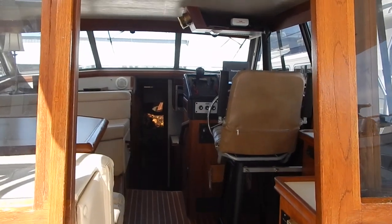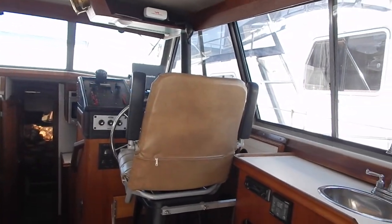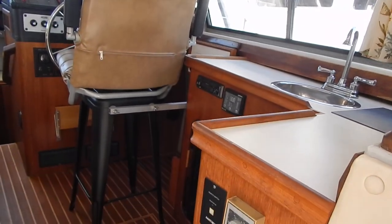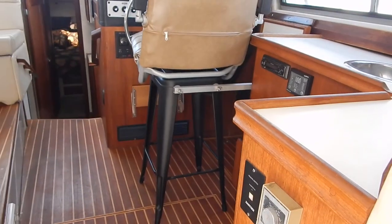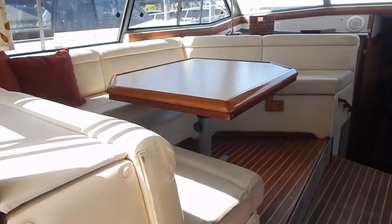Here you get a close-up of the control station. Now we're moving into the main salon. There's the fixed helm seat. There's a former wet bar — the sink is still there but it's not connected, which is much more sensible. It provides good storage area and more counter space.